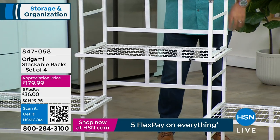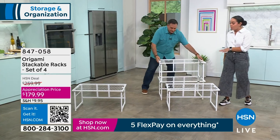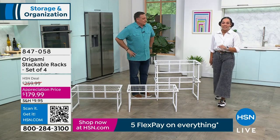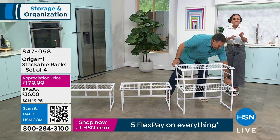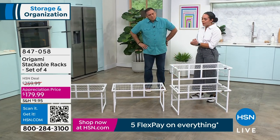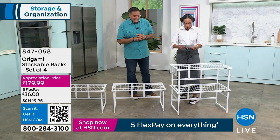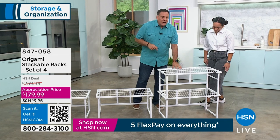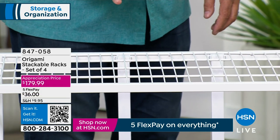I'd rather you get this at $179 instead of waiting for $259. At $36 on any debit or credit card with five Flex Pay, it's a great deal. Item number 847-058. Also, the shelf surface is the same as on the large heavy-duty Origami racks — same 18-inch depth. Water and air can go through the mesh top, so it's great for an herb garden, plant shelf, drying boots after snow, or even as a sweater drying rack — so many uses including a baker's rack.